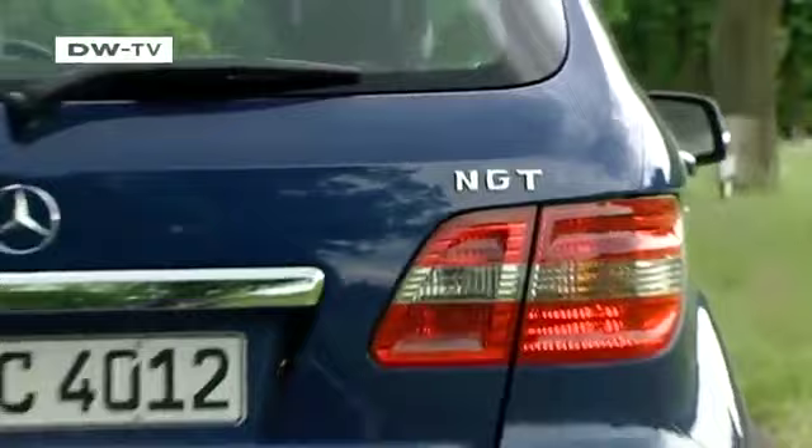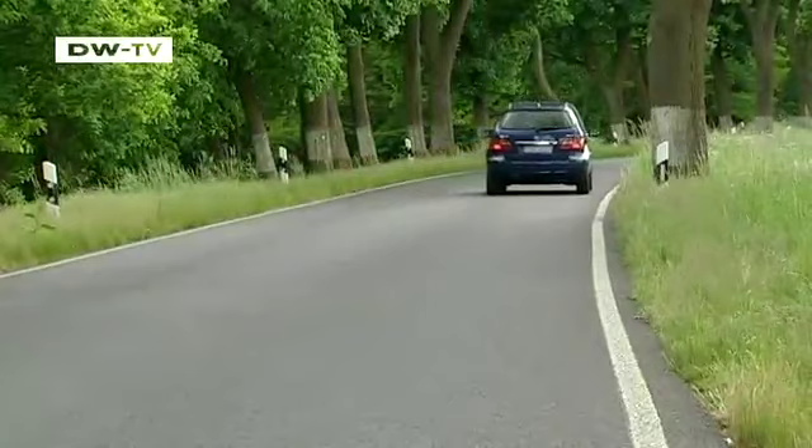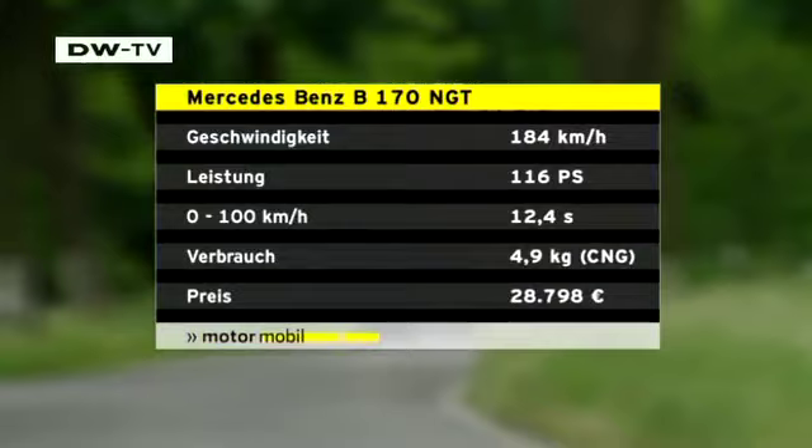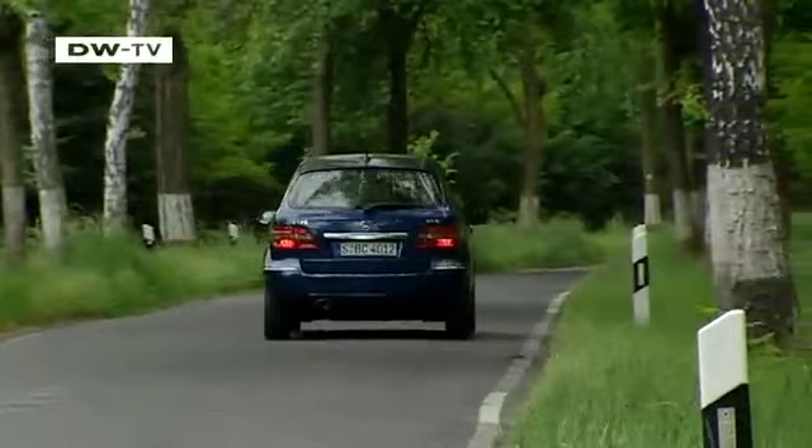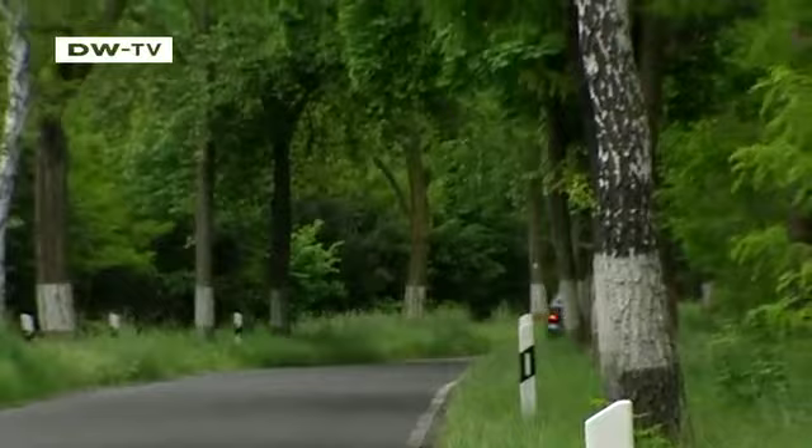By simply pressing a button, drivers of the B170 NGT model can choose to run on natural gas or premium gasoline. They can cut costs by up to 50% by choosing natural gas. The natural gas version costs around 3,700 euros more than the gasoline powered vehicle. In Germany, the B-Class is available for just under 29,000 euros and is slated for delivery beginning in September.